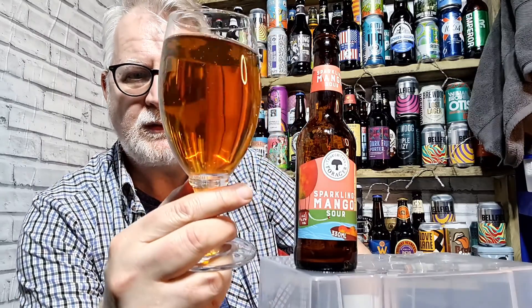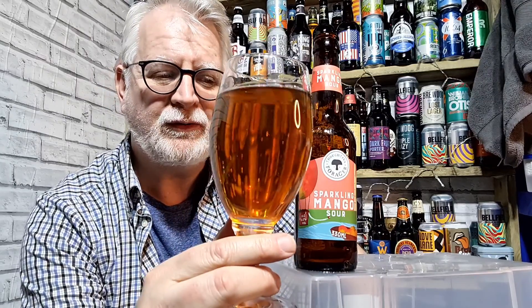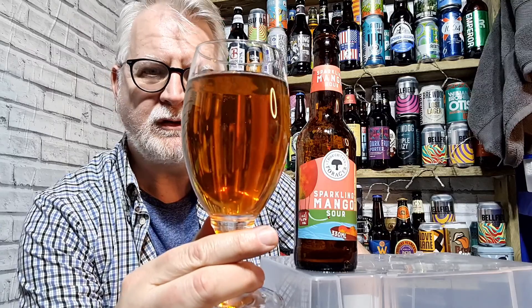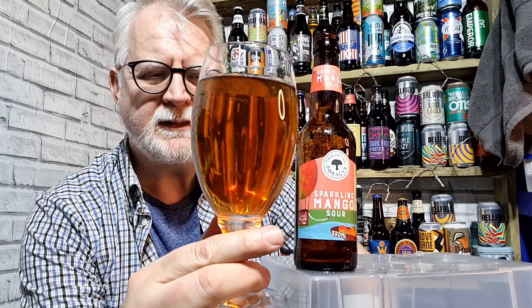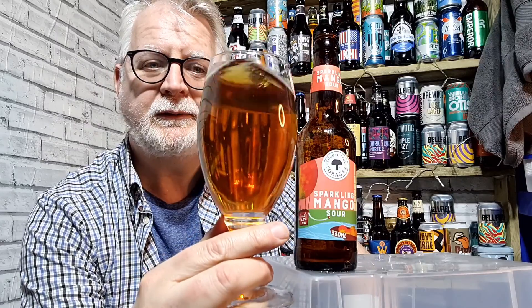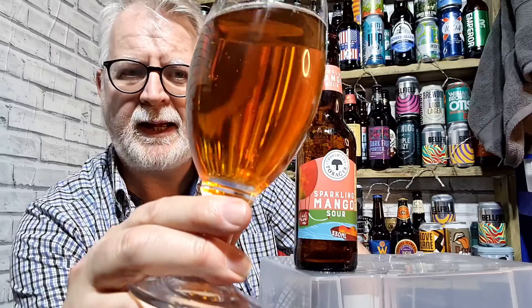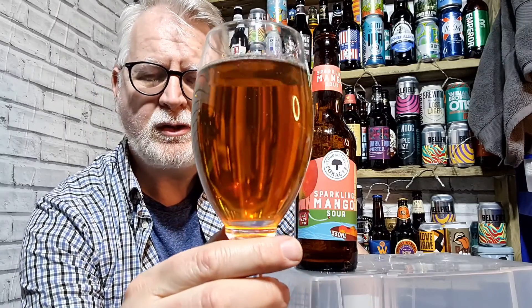So that has poured clear, that has poured without a head — but that could be because it's way past its Best Before date. I've had this before; this isn't a virgin drink of this. I had three bottles of this — this is the last one I've got. I forgot to review it on the channel, which is why I'm doing it now. So that's poured a dark amber, clear. It can only just pour with a head.